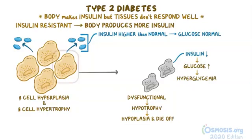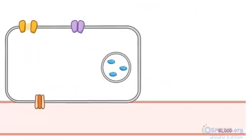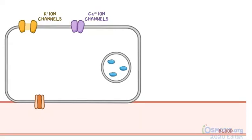Let's take a more detailed look at the pancreatic beta cells, the main site of action of sulfonylureas. The pancreatic beta cell has calcium and potassium ion channels in its membrane. Typically, the potassium ion channels are open, which allows potassium to flow out of the beta cell, while the calcium channels are normally closed.